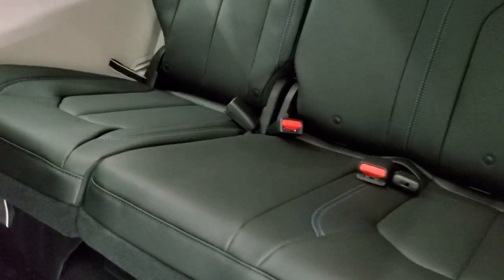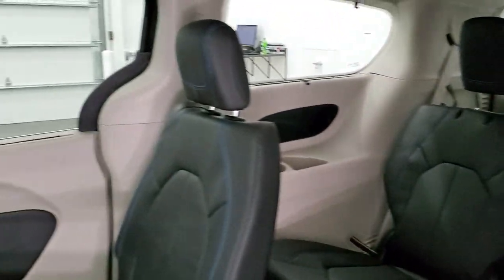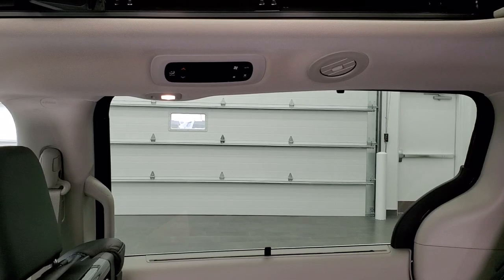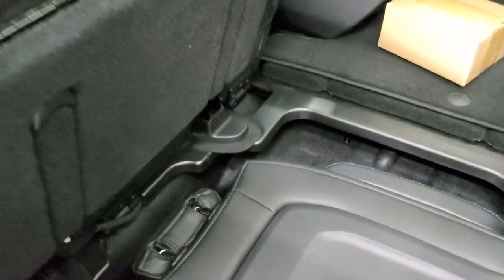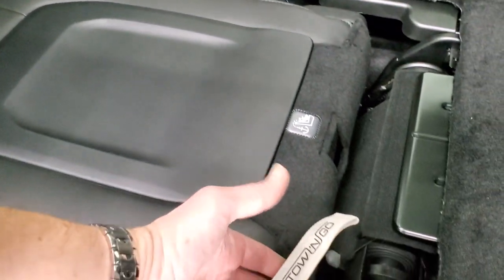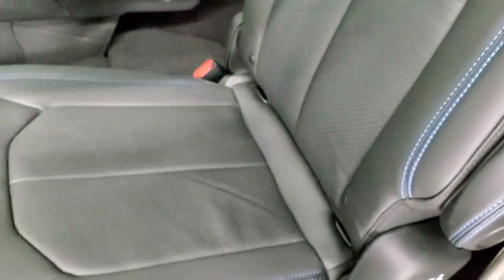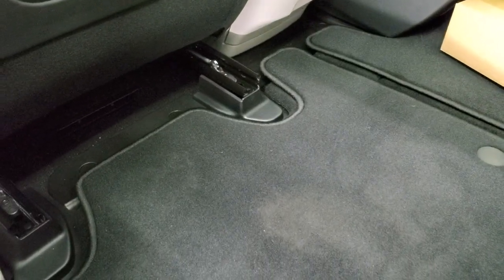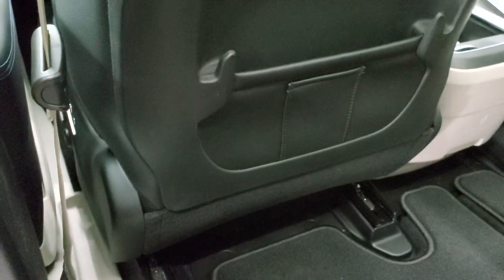Third row seats — you do get two LATCH anchors back there, side window shades you can put up and down, and rear air controls. To get these seats back up, just put it back up, grab the Stow-and-Go strap again, bring it back and it'll lock into place. Put that seat up — easy peasy. Press the Stow-and-Go button again and that seat will go back to where it originally was.